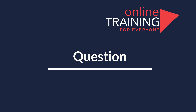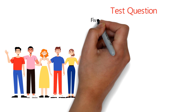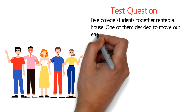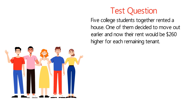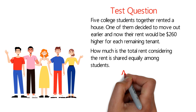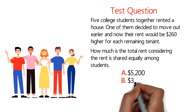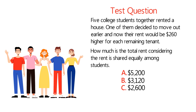Here's an interesting question you may need to know not just for the test, but also if you are trying to rent a house. Five college students together rented a house. One of them decided to move out earlier, and now their rent would be $260 higher for each remaining tenant. What is the cost of the total rent, considering the rent is shared equally among students? You're presented with 4 different choices: Choice A, $5,200; Choice B, $3,120; Choice C, $2,600; and Choice D, $2,340.